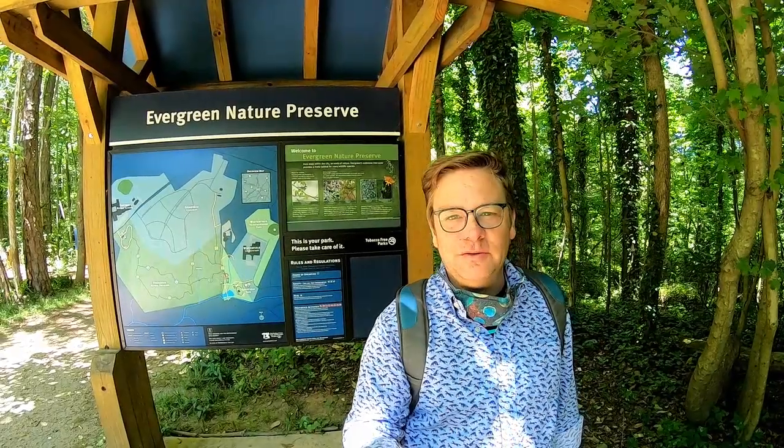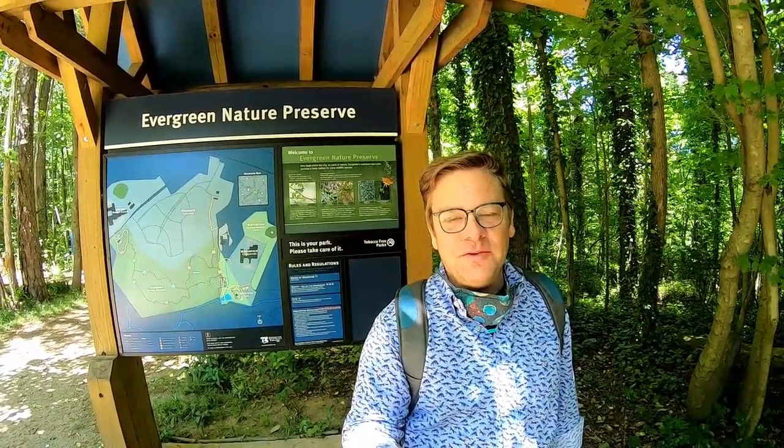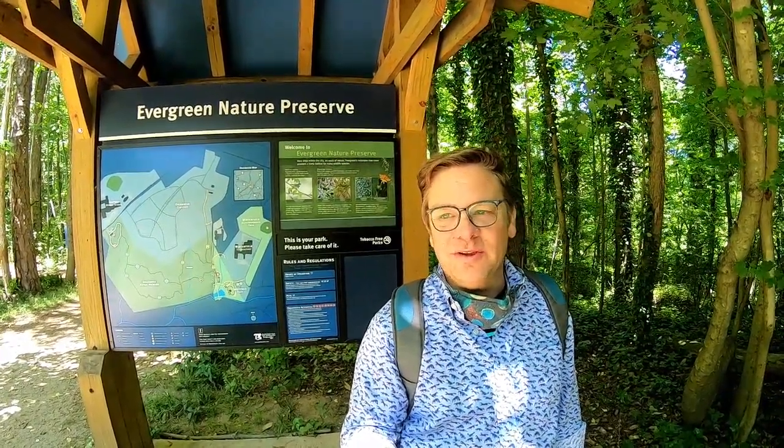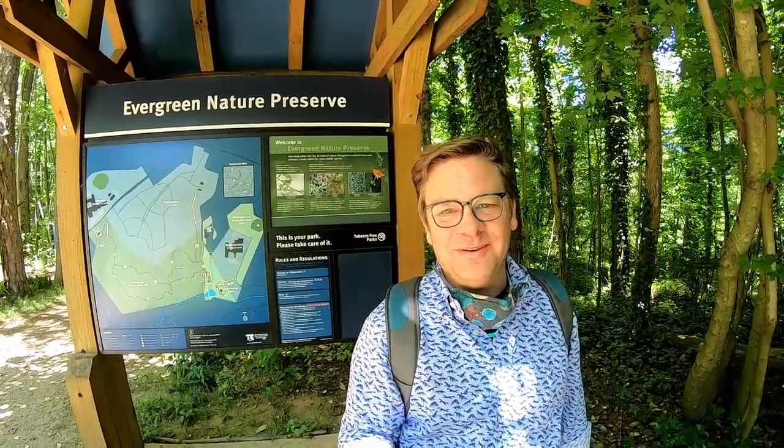This is one of the two major entrances to the Evergreen Nature Preserve. This is one of my favorite parks in Charlotte. Even before quarantine, I would always come down here because so few people seem to know about it — even though it's not that hard to find, maybe just one tiny little level of difficulty in finding it.